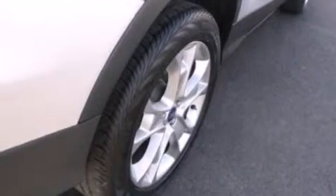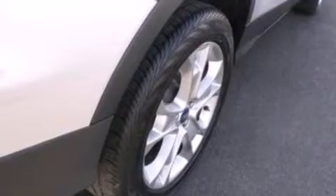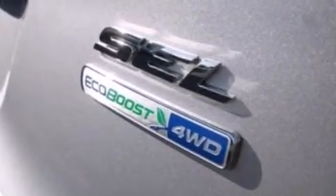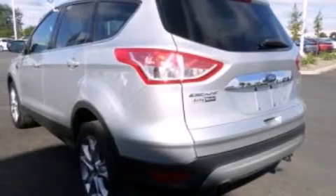The following features are also included: memory settings for the seat positions so you can recall your favorite alignments with the push of one button, air conditioning with automatic climate control, cruise control, leather seats, and 12-volt power outlets.